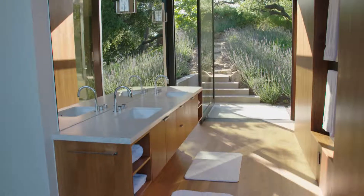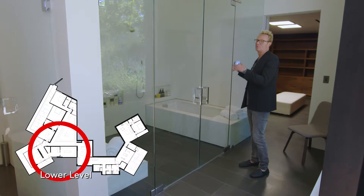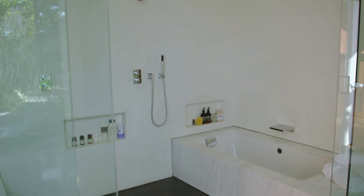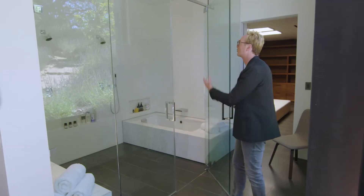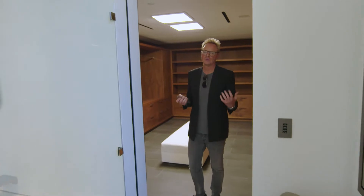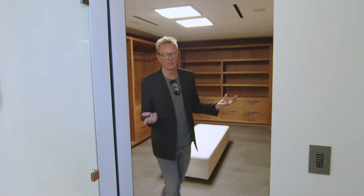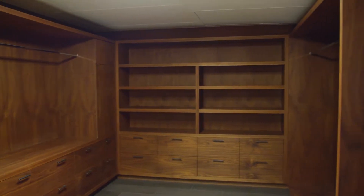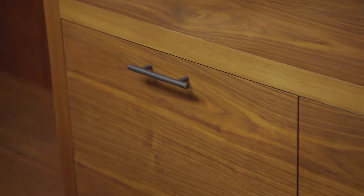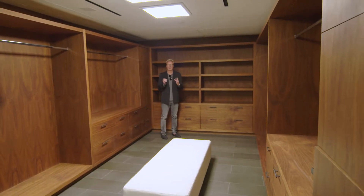There are dual sinks in the master bath, and one of the most fun features is a tub that sits within the shower, with an incredible rain showerhead that functions like a waterfall. No house in Beverly Hills is complete without a walk-in closet, and all the wood elements and finishes in the closet are in keeping with the design language throughout the house.